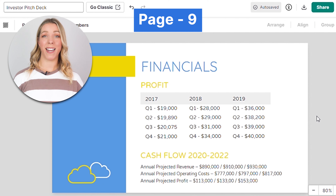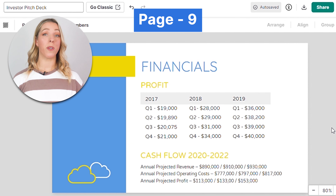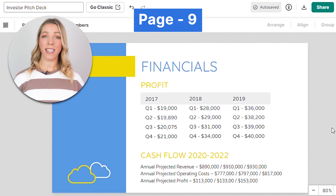Now is the most important slide, especially when presenting to potential investors. Provide a snapshot of your financial forecast, including revenue projections, expenses, and profitability. This demonstrates your understanding of the financial aspects of your business.